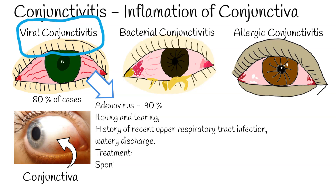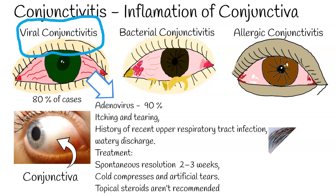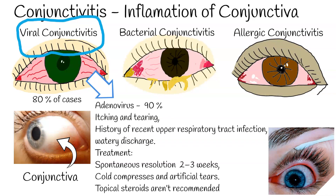Treatment: Spontaneous resolution of viral infection usually occurs within 2 to 3 weeks, so specific treatment is typically unnecessary. Treatment can include relief with cold compresses and artificial tears. Topical steroids are not recommended for viral or bacterial infections because they can prolong the infection.